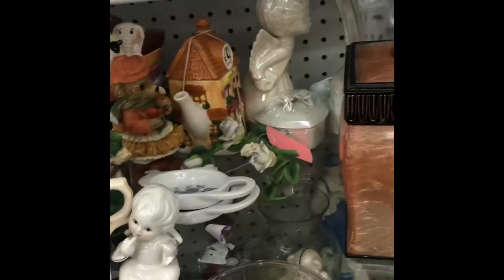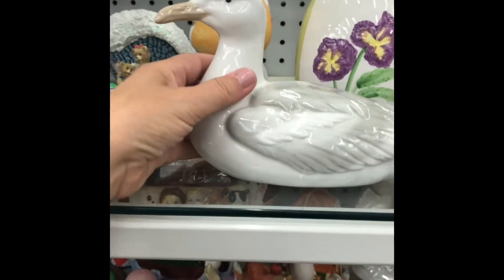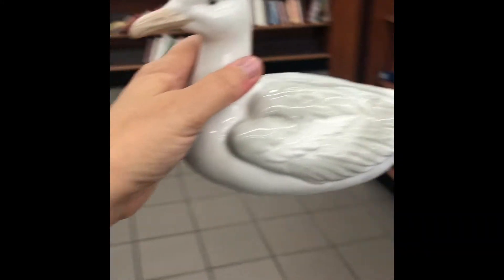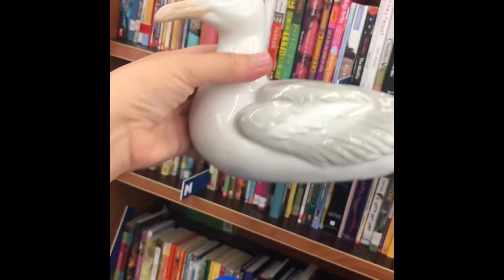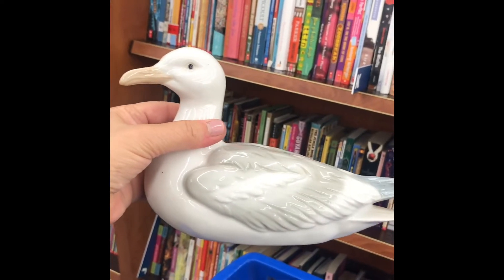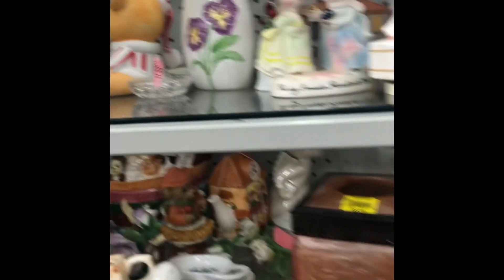This guy is a seagull and it's a Japanese otigiri figurine. I am definitely buying it. It looks really nice, it's sizable, and I think it could bring a profit.